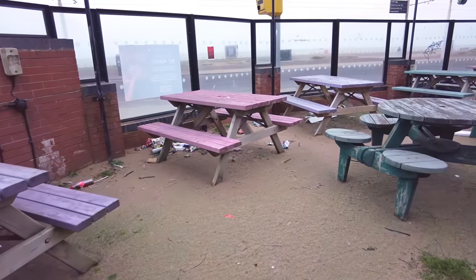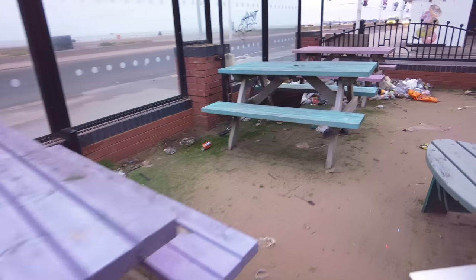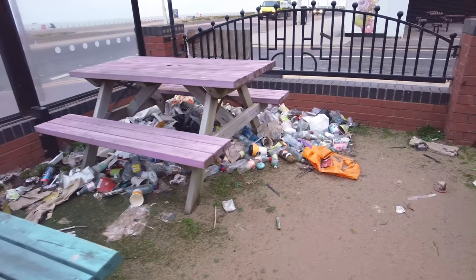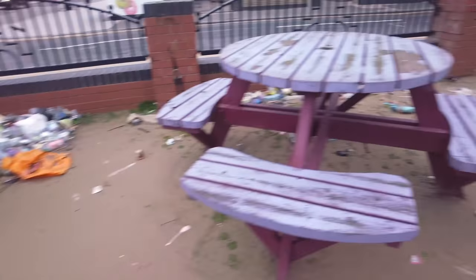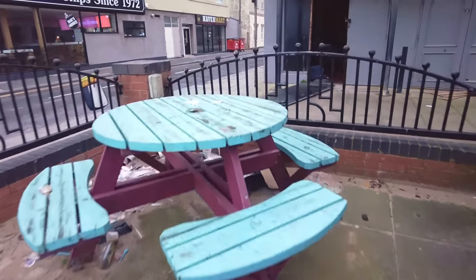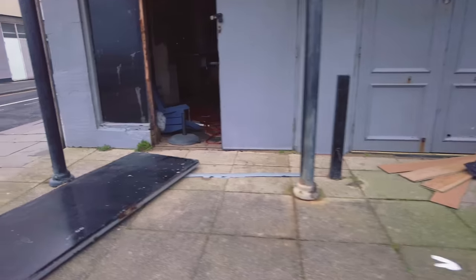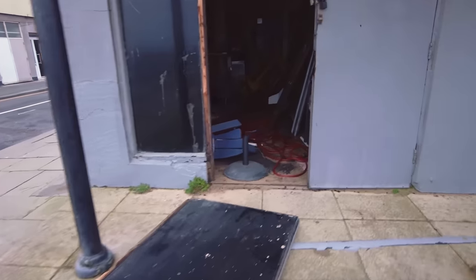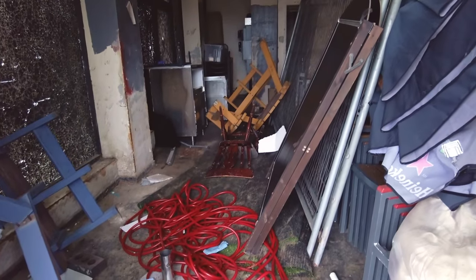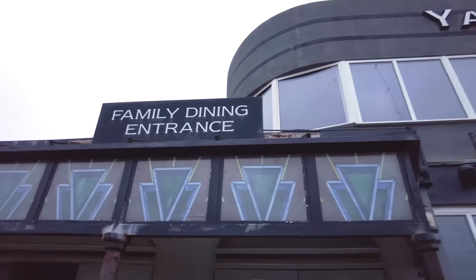They've got quite a nice-sized beer garden. I'll tell you what, it looks a bit of a mess. Look at this — this is going to want a bit of a tidy up. Look at all that stuff blown into the corner there. This fake grass has got sand all over it. Oh my God, there's a door opening over there. Let me see inside it — it's probably just a store. I hope there's no one sleeping in there. That was the family dining entrance there.